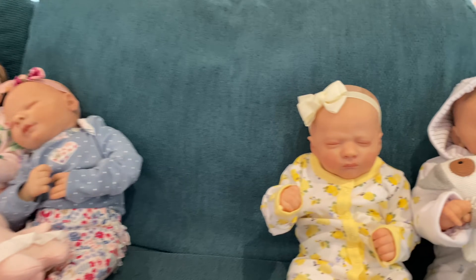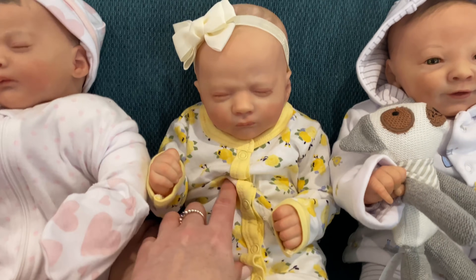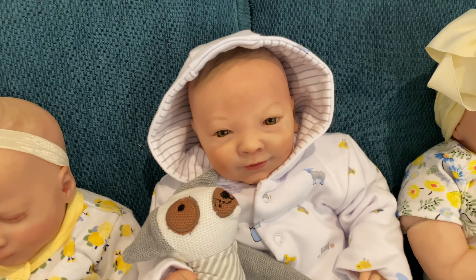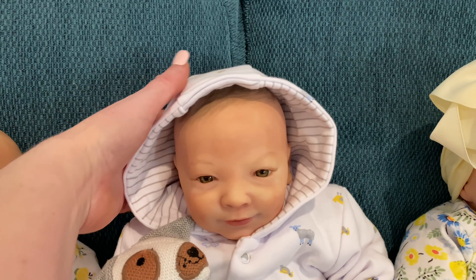This one is the same kit but she's the regular reborn — she's got the vinyl arms and legs with the soft cloth body. Now who's this smiling little boy, Aaliyah? Joseph! He's the newborn Joseph kit.